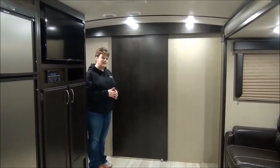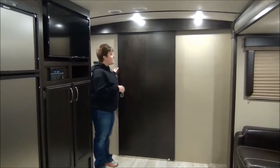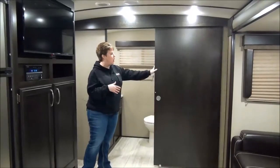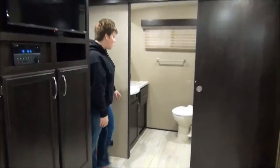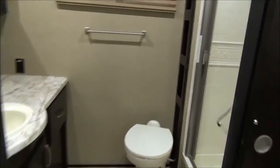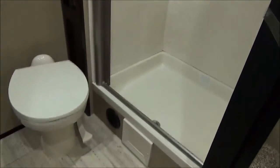This is the Imagine 2600 RB — so rear bath. Check this out. A beautiful, large, wide opening, all closed off by a gorgeous solid pocket door. I love the shower in this trailer — absolutely stunning residential style shower, porcelain foot flush toilet, and a great vanity sink and medicine cabinet.